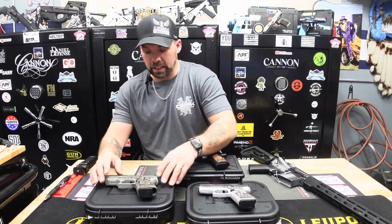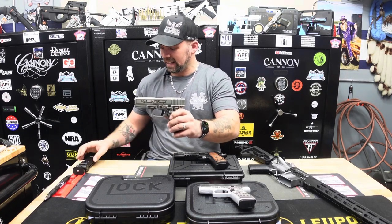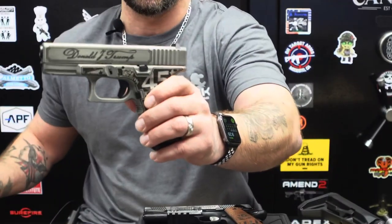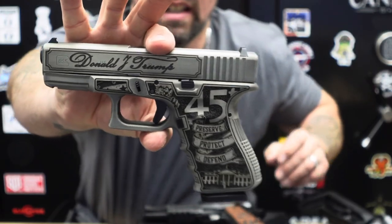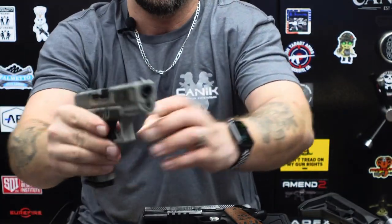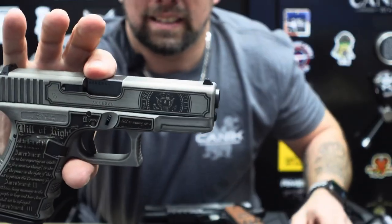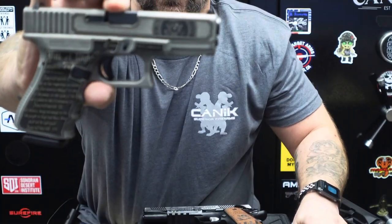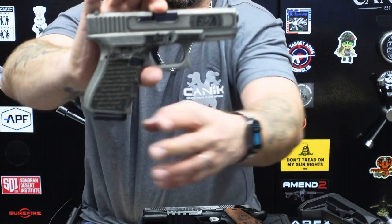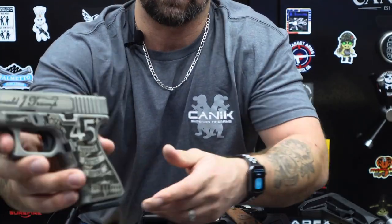First off, the Glock 19 Gen 3 — this is the Trump version here. Very nice — this is a distressed silver look. On the other side it is engraved. This is done by Shark Coast Tactical. It's got the Bill of Rights on that side, and 'Preserve, Protect and Defend' on this side with Donald J. Trump. Very cool — that is the Glock 19 Gen 3.